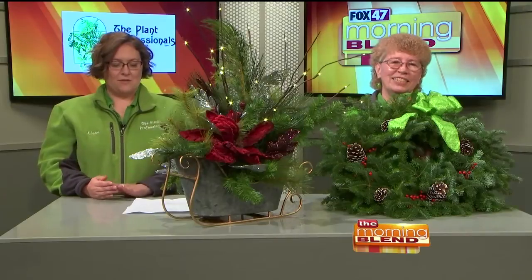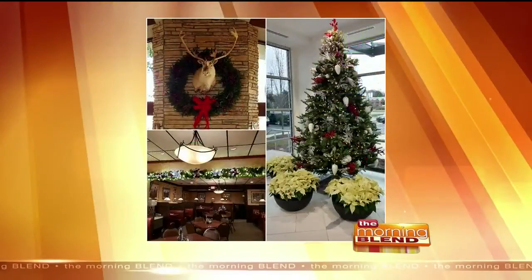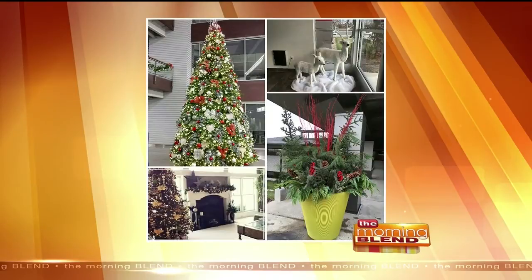Alexa, how do you help so many homeowners? Well, a lot of the things that we do are pre-decorated. So we will decorate the trees and garlands before we come to the client. And we also try to do as much of our outdoor lighting in advance.